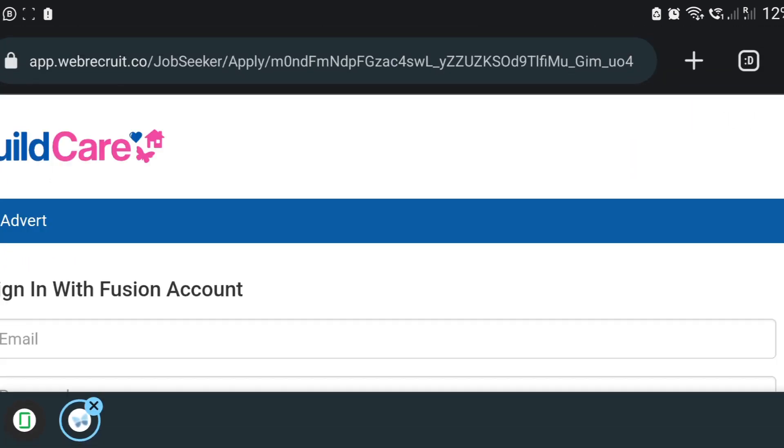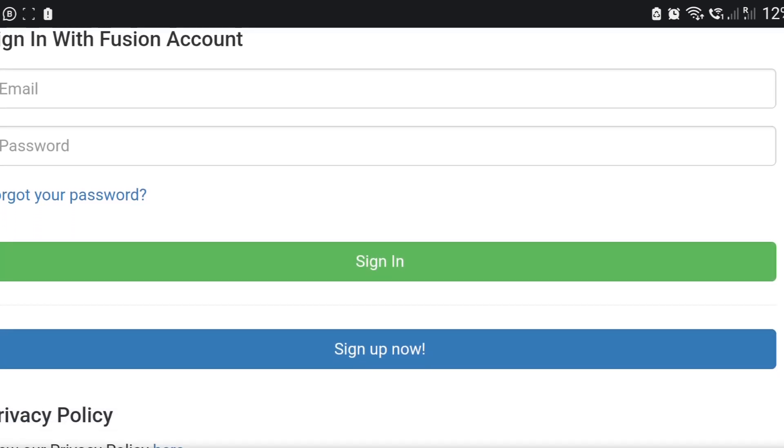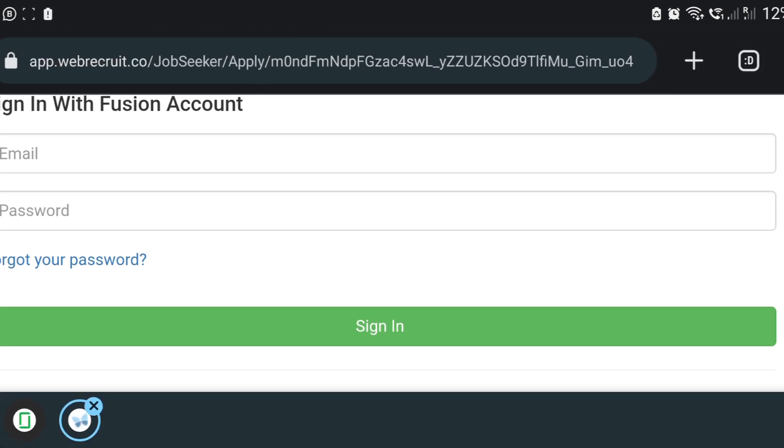Click again on 'Apply Now', then register and sign up with them. When you sign up, that is when you'll be able to apply to this job. Now let's go to another one.